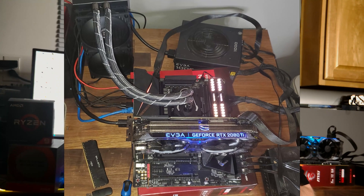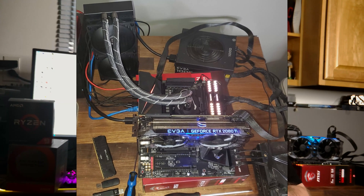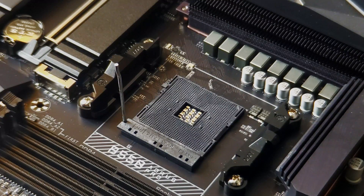Behind me is my test bench system. I'm using the Gigabyte Aorus Pro B550 motherboard — it's one of their budget-line boards, about $180 new. I got mine on an open-box deal from Micro Center for about $130, saving around $50. It was a complete package with nothing missing out of the box.